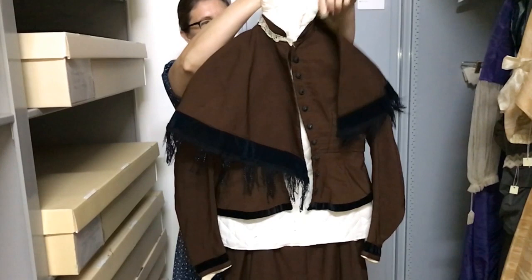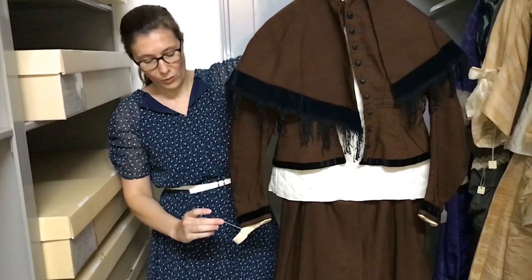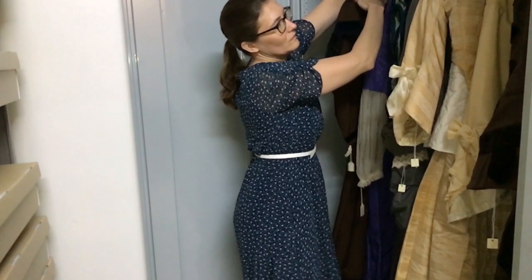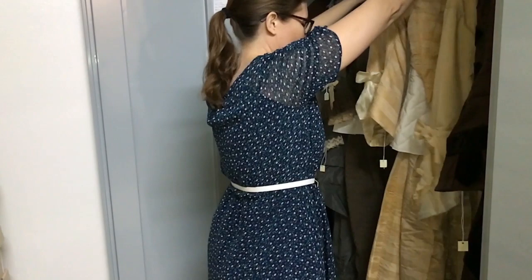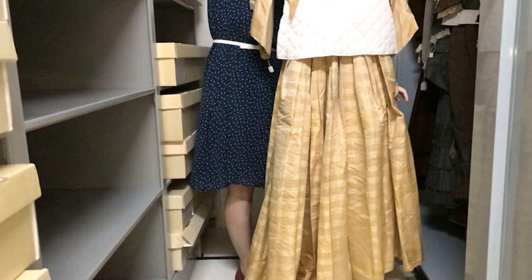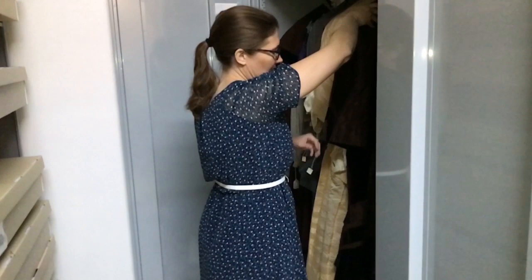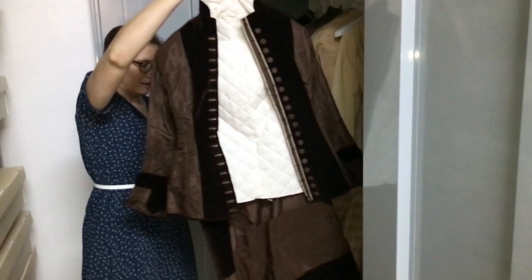These are objects that have provenance. We know this one was worn — we don't know her name — but we know it came from Waverly, Illinois. This is a beautiful butter-colored silk dress from about the mid-1860s that belonged to a woman named Elizabeth Reed. And here we have a dress from the later 1870s with a bustle — a more elaborate dress in terms of its mixing of fabrics and trim.